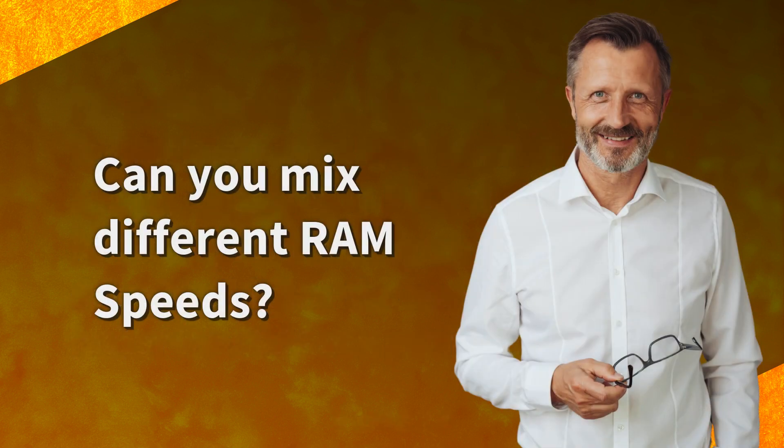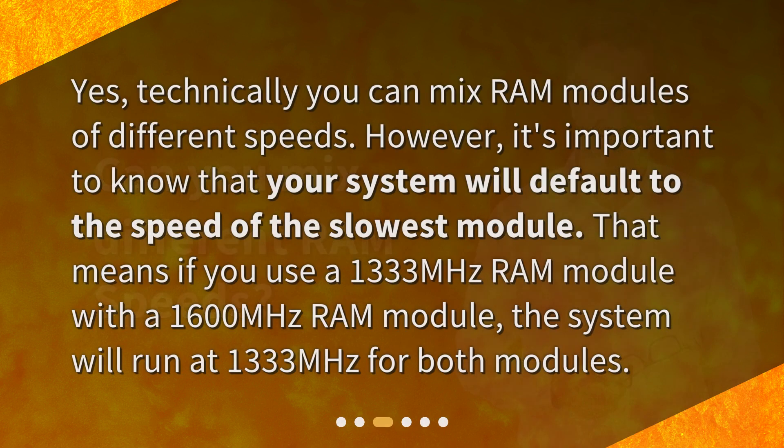Can you mix different RAM speeds? Yes, technically you can mix RAM modules of different speeds. However, it's important to know that your system will default to the speed of the slowest module. That means if you use a 1,333 MHz RAM module with a 1,600 MHz RAM module, the system will run at 1,333 MHz for both modules.